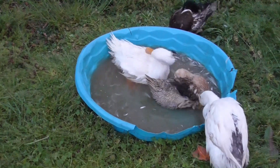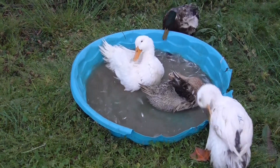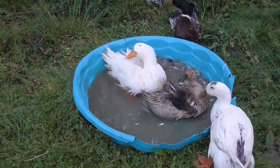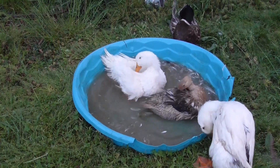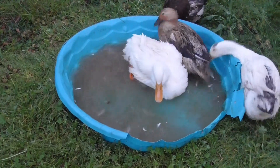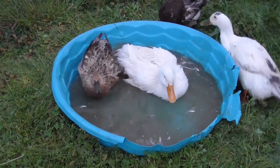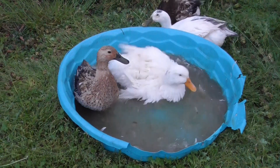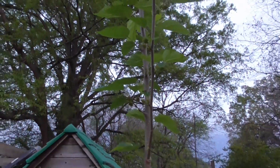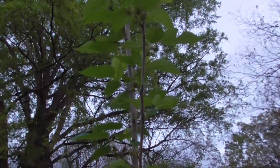If you've never had ducks, the thing to know about ducks is that I filled this pool with fresh, clean water about 20 minutes ago. Look, look, look, look, look. I can't believe it.